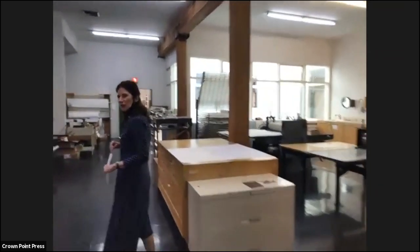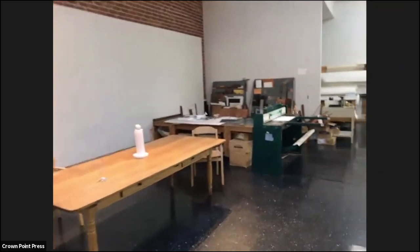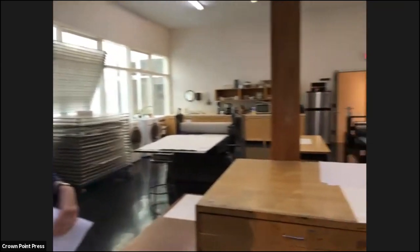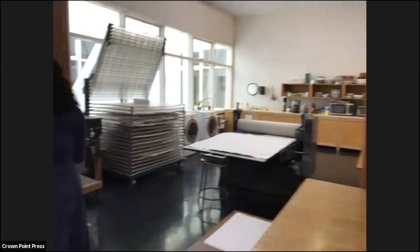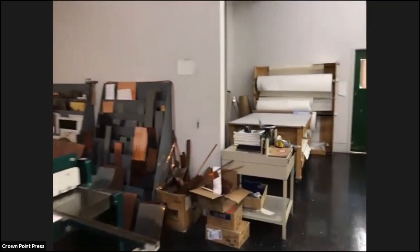Our lunchroom is over here, as well as our copper plate cutter — everything blends together here. Across the way are the drying racks and the dryer over there. The clay cutter and paper storage are over here.